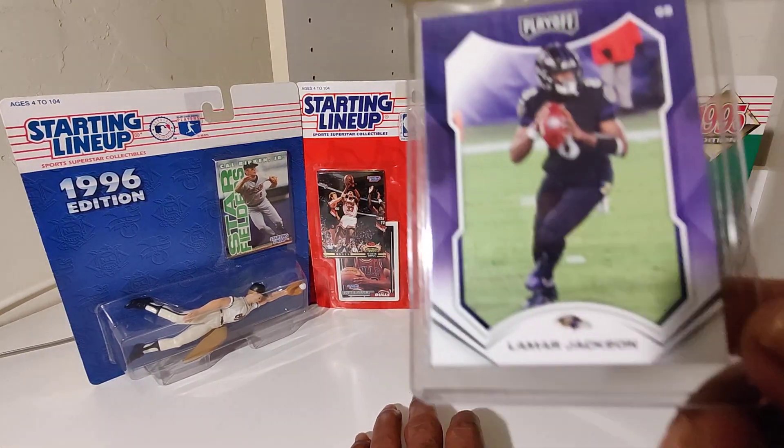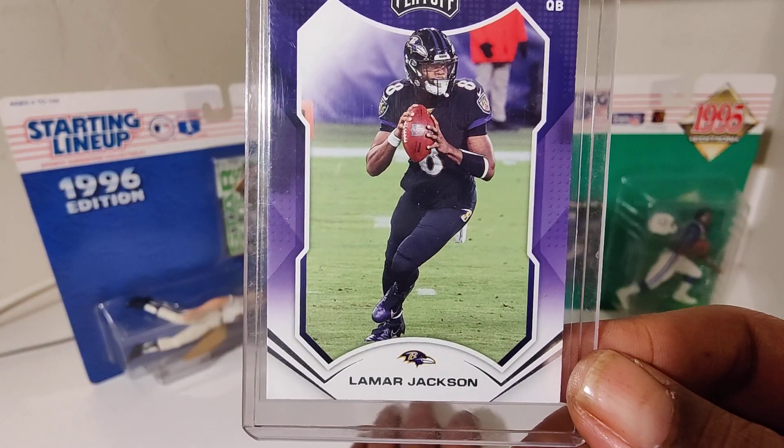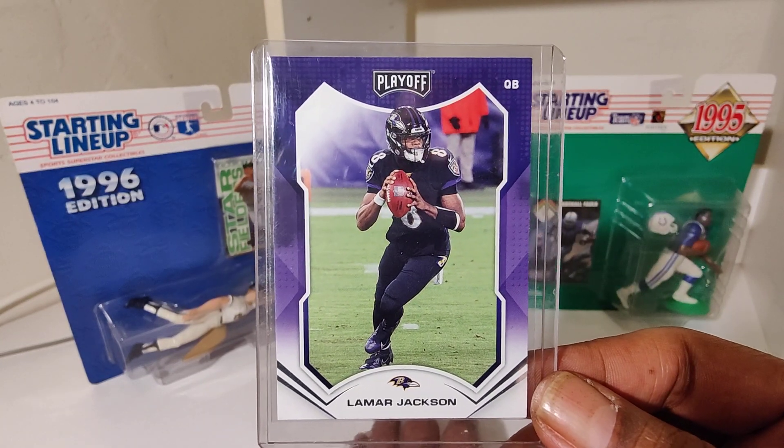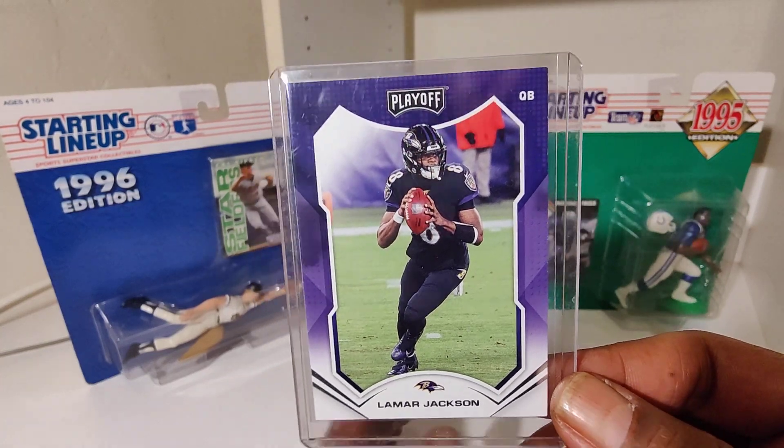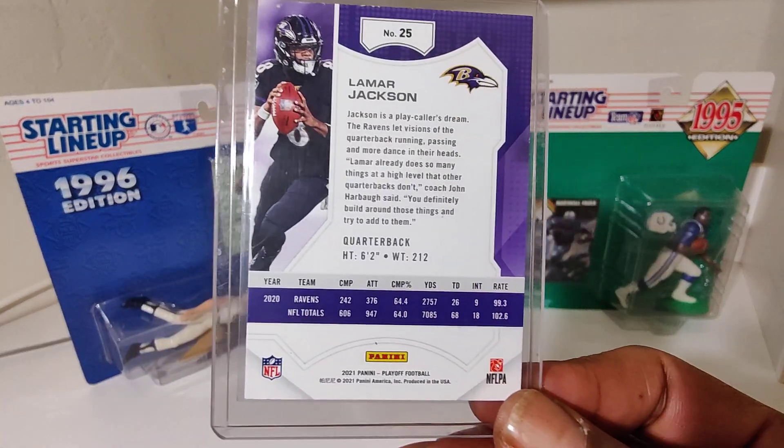We got Lamar — Lamarkable Jackson. He's Lamarkable. They need to pay him because he's all they got.